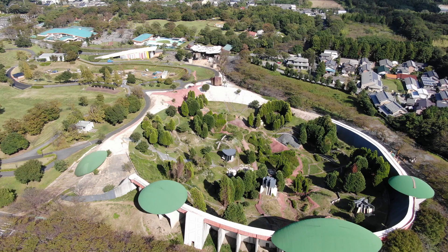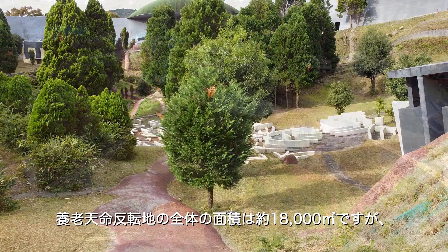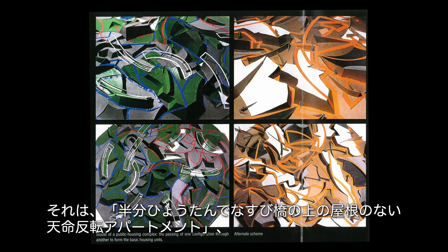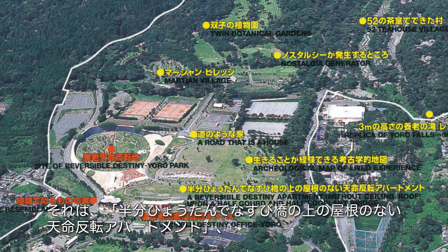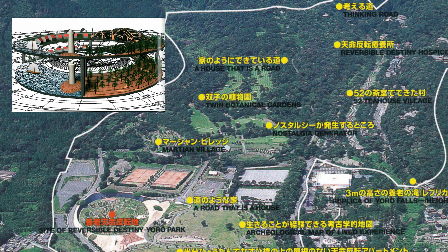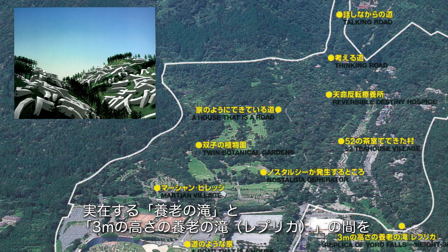The total area of the Site of Reversible Destiny is approximately 18,000 square meters. But in the artist's early drawings, we see that it was intended to be part of an even larger site. In the Master Plan for Yorou Cosmological Gardens, Arakawa and Gins were planning to construct various sites and structures, such as a reversible Disney apartment without ceiling roof, a half-cored and half-eggplant bridge, an archaeological map of lived experience, a road that is a house, Martian Village, Nostalgia Generator, Twin Botanical Gardens, 52 Tea House Village, a house that is a road, Reversible Destiny Hospice, and between the original Yorou Falls and a replica of Yorou Falls — which is three meters in height — there is Talking Road and Thinking Road.